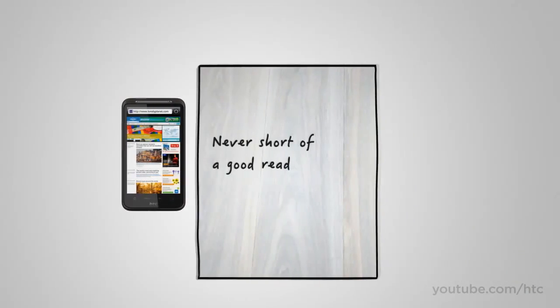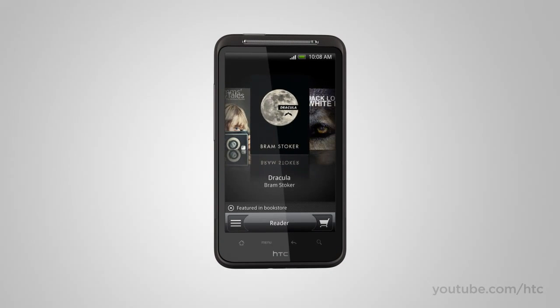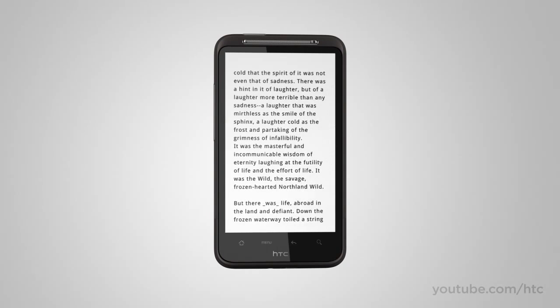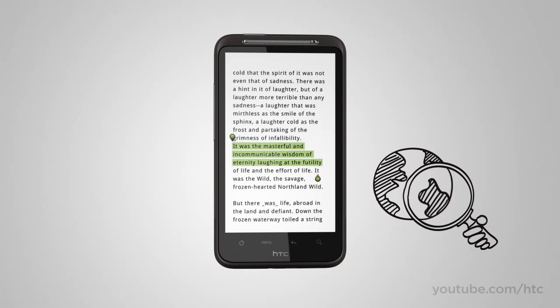How many times have you promised yourself to read a little more? But carrying books around is a drag — not anymore. The HTC Desire HD gives you a shelf full of classics and access to more books online. And if you run into a word or phrase that sparks your curiosity, just highlight the text and use Quick Lookup to get more info from Google Dictionary, or related content from Wikipedia, Google, or YouTube. Quick Lookup also works in email or on the web.